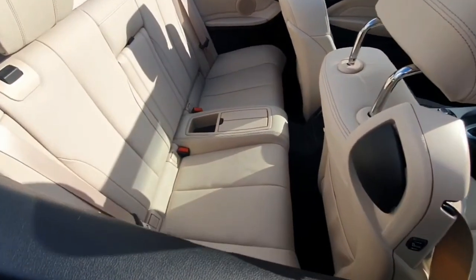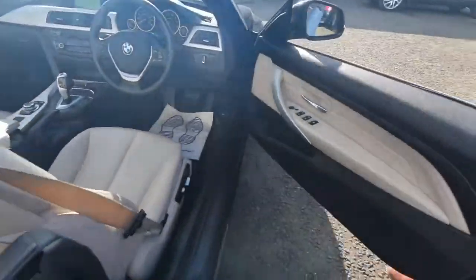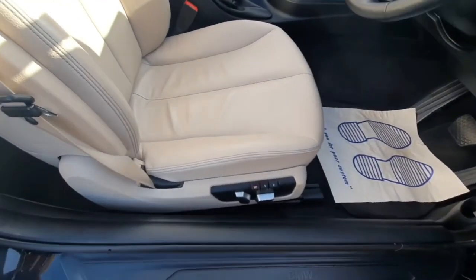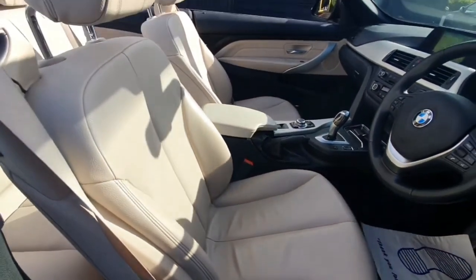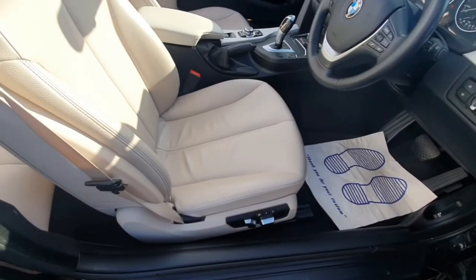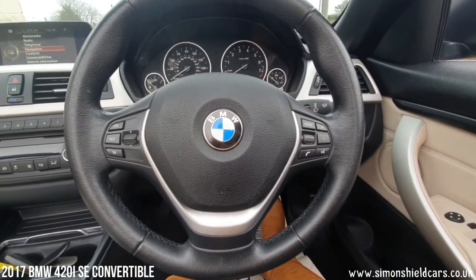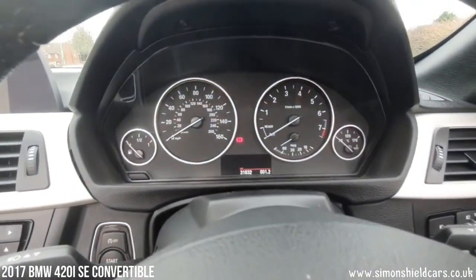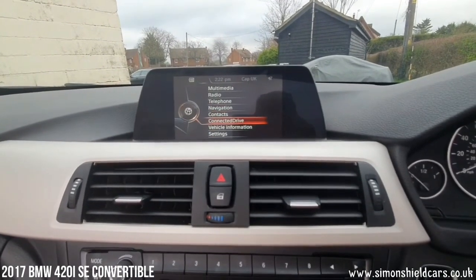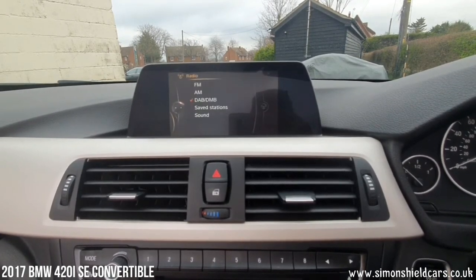Let's show you the lovely interior. We've got the oyster beige Dakota leather in tip-top condition. Door panels in the same, combined beautifully with the black dashboard, black steering wheel and the chrome bits. We've also got electric seats with memories on the driver's side. Looks glorious. Steering wheel controls along with cruise control. As you can see, 31,832 miles today. We've got a screen in the middle, navigation, DAB radio, and Bluetooth connection.